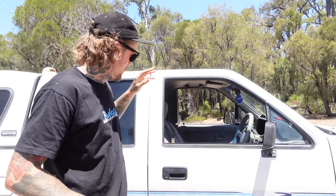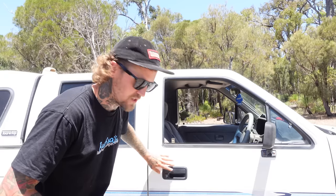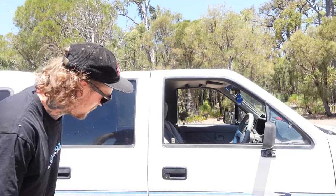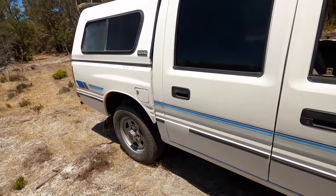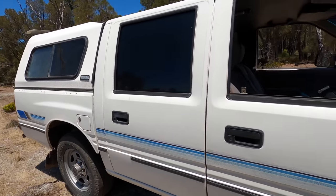But enough chit-chatting, I'll chuck the GoPro on and we will go around and show you what we've got. She's the cleanest TF Rodeo going. GoPro mode engaged. This is her here, guys.